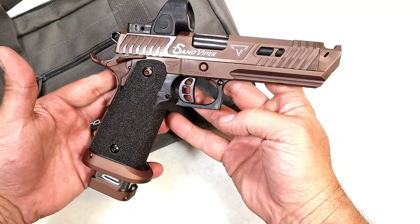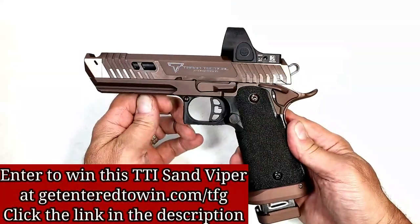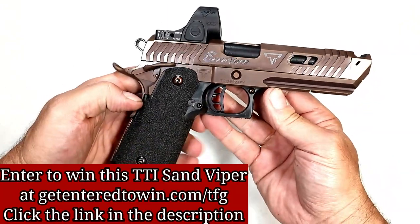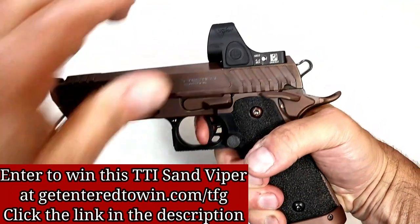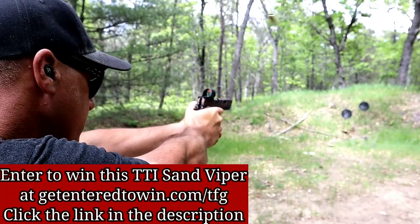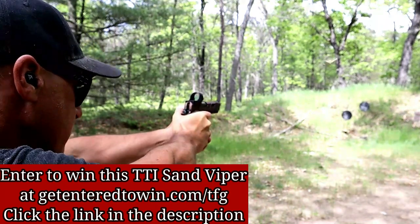MSRP is $6,999, but you may not have to pay that. If you want to win this Sand Viper, all you have to do is buy the cool mug to get entered. Every mug you buy gets you automatically entered to win. This giveaway is to help raise funds to take this channel to the next level, so click the link in the description. The deadline to enter is July 13th, 2020 at 11:59 PM Pacific Standard Time.